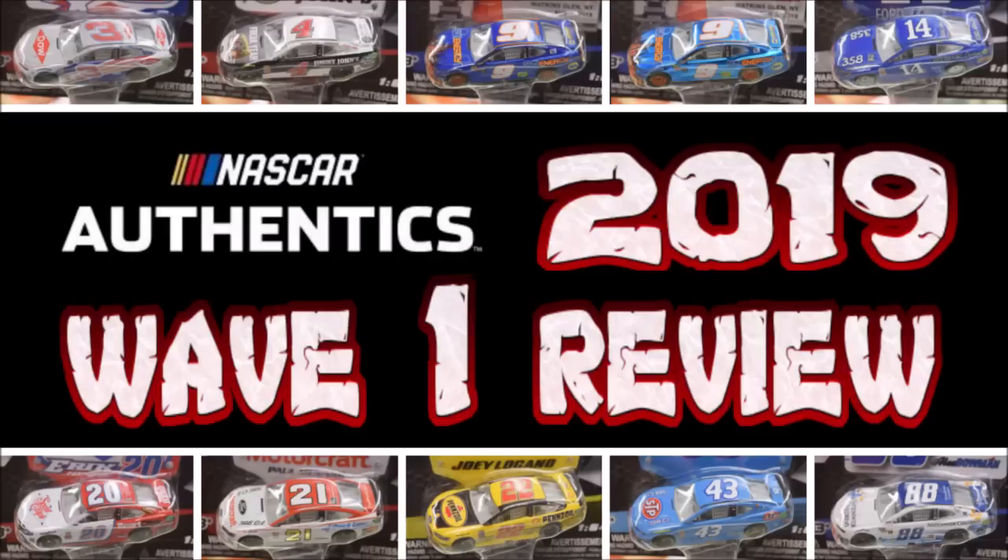I usually don't do wave reviews. I used to do the NASCAR Authentics Diecast reviews. But I don't actually have the wave with me. This is going to be like some first thoughts and opinions about the newest waves, especially for 2019. We got ourselves the first ever wave for 2019 of NASCAR Authentics released from Lionel Racing.